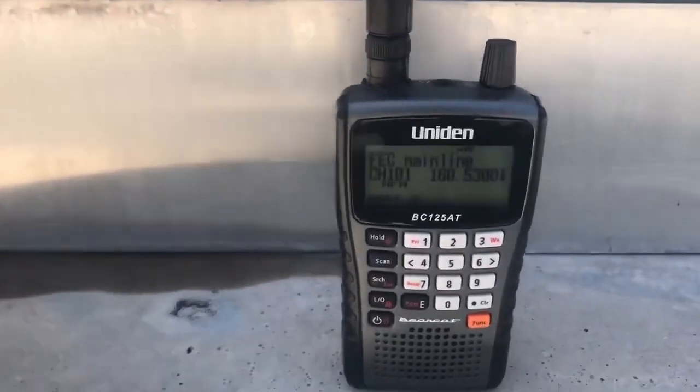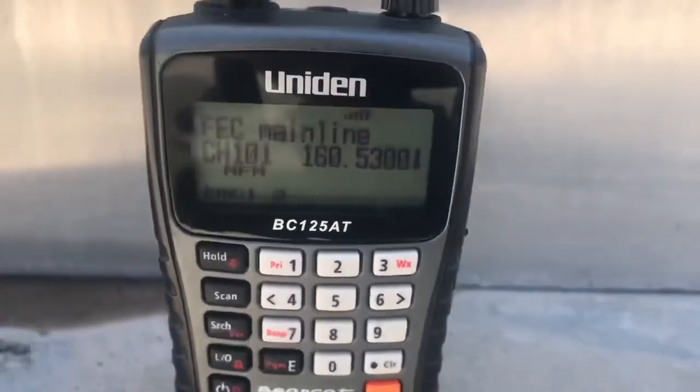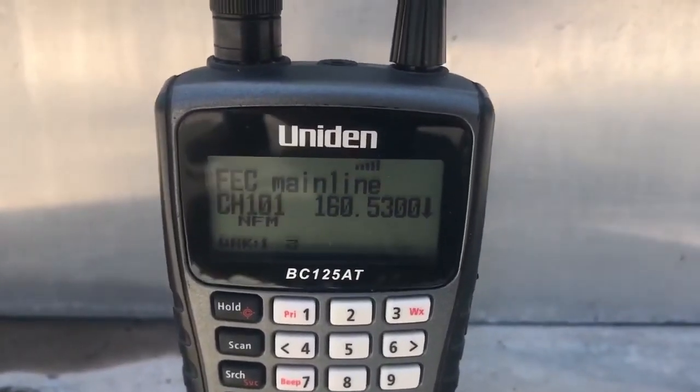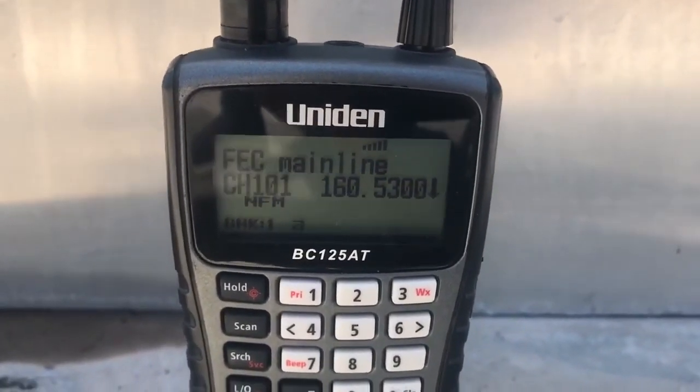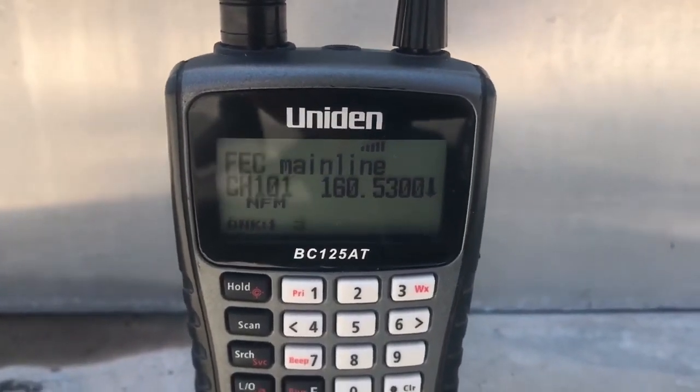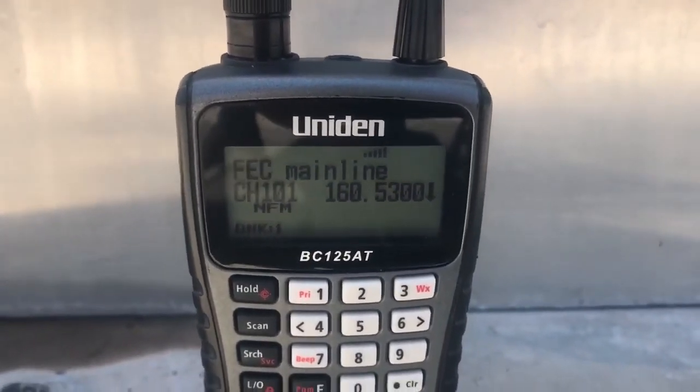FEC equipment defect detector. File post 252.6. West Main. No defects. No defects. Total axle 128. End of transmission.